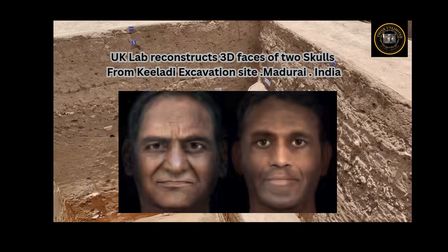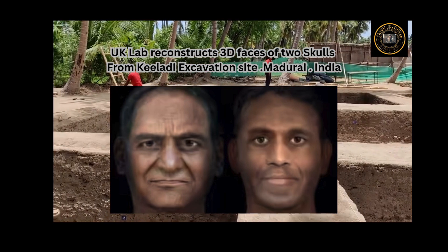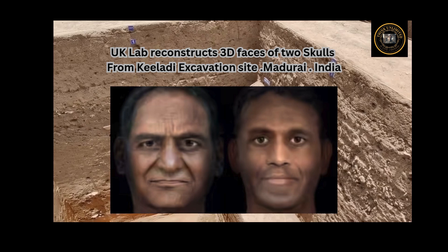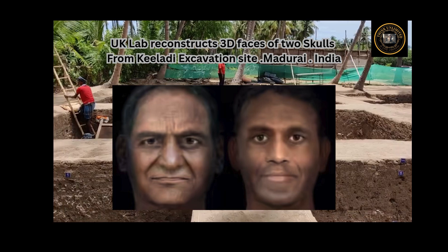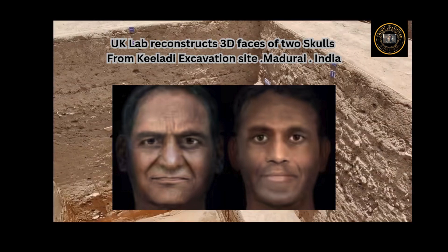Researchers identify the sex of skeletal remains based on pelvic bone and skull morphology. "Though reconstructing faces is common throughout the world, in South India we have attempted it for the first time at Keelaadi," said archaeologist K. Rajan, advisor to the Tamil Nadu Department of Archaeology.